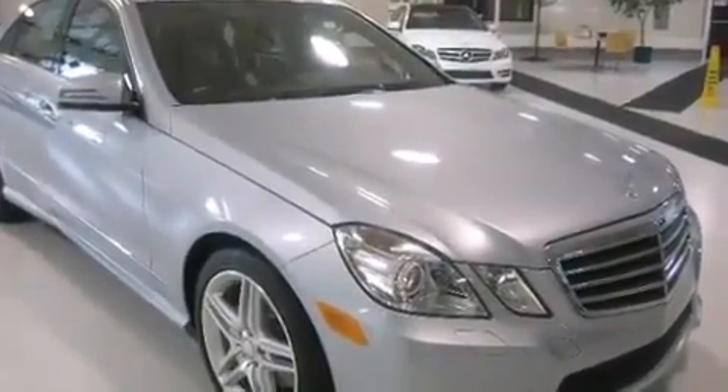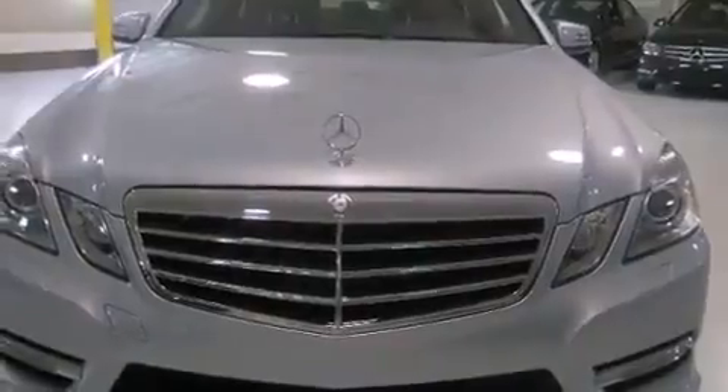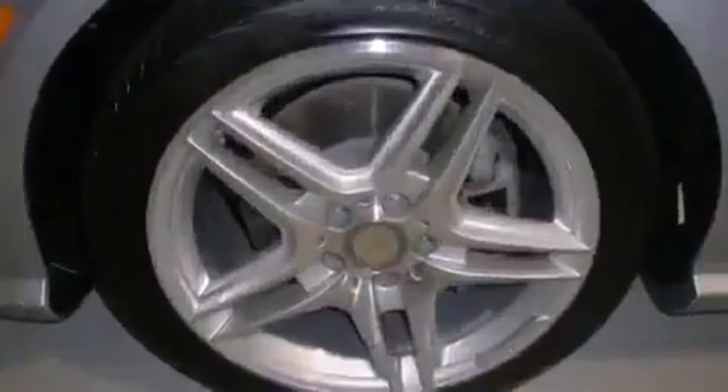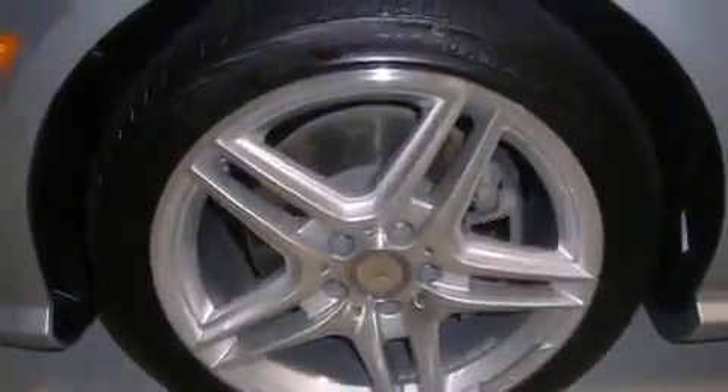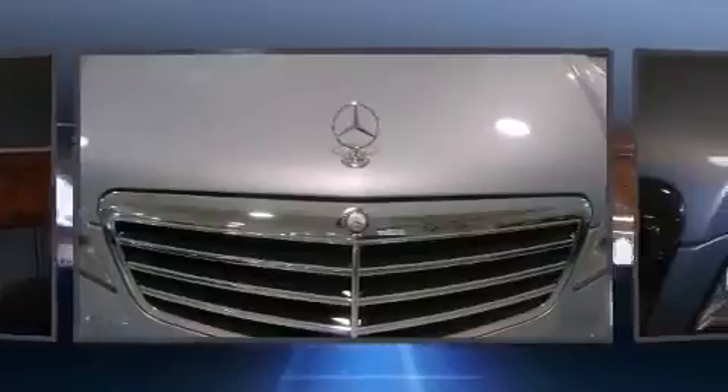Mercedes-Benz prioritized handling and performance with features such as a built-in garage door transmitter, a trip computer, an automatic dimming rear-view mirror, front fog lights, remote keyless entry, and a power moonroof that opens up the cabin to the natural environment.